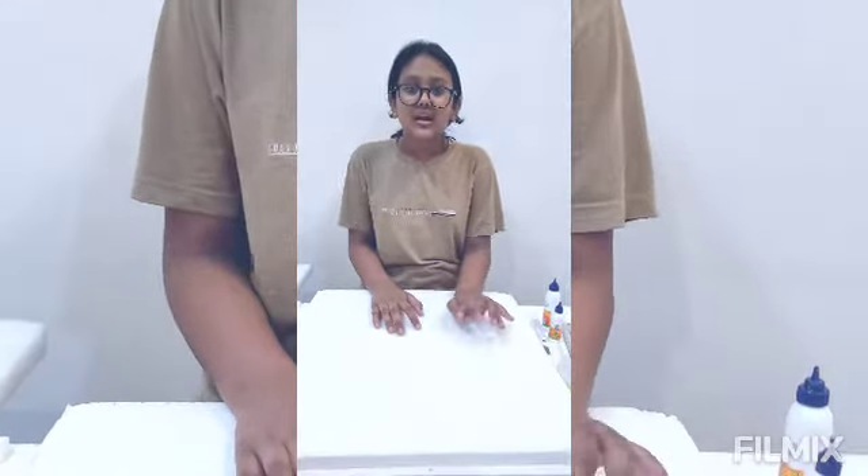Hello everyone, I'm Kaushiti Chaudhuri of Class 9A and today I'm going to make the model of the Gateway of India located in Mumbai on the occasion of Independence Day. Let's get started.